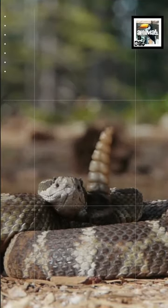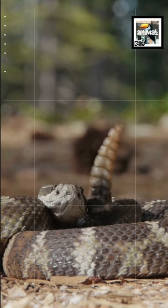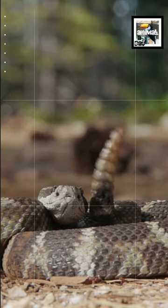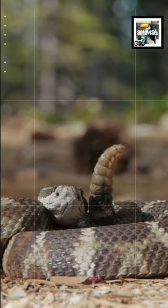3. They have a rattle made up of a row of empty, connected keratin segments. They use certain specific tail muscles to shake the rattle as fast as 50 times per second. This gives a warning to surrounding animals that it's not to be messed with.